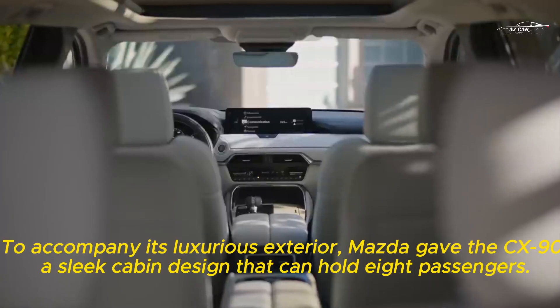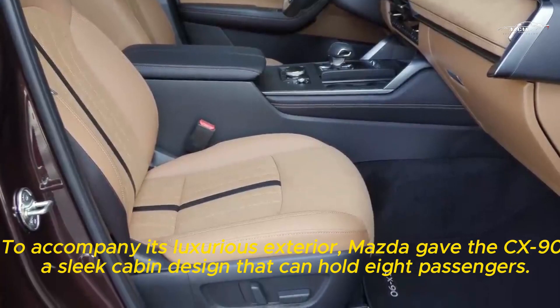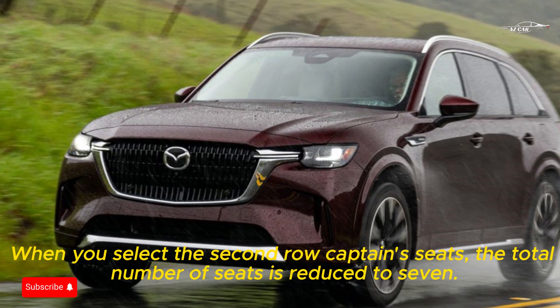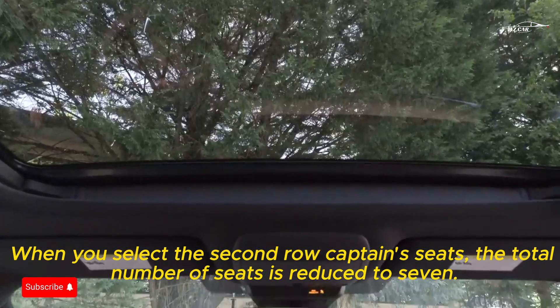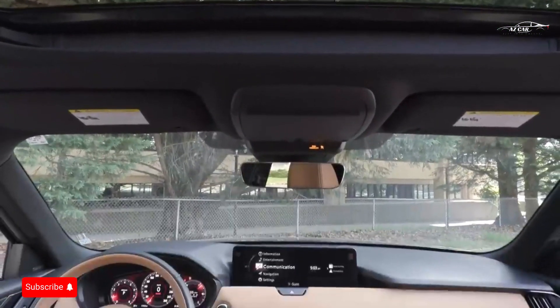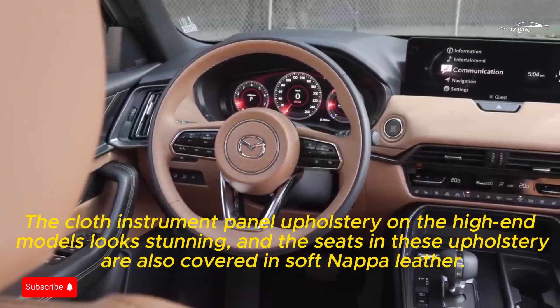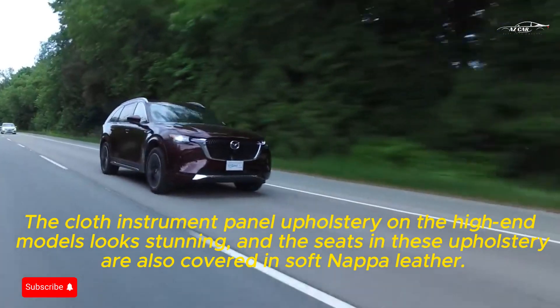To accompany its luxurious exterior, Mazda gave the CX-90 a sleek cabin design that can hold eight passengers. When you select the second-row captain's seats, the total number of seats is reduced to seven. The cloth instrument panel upholstery on the high-end models looks stunning, and the seats are also covered in soft Nappa leather.